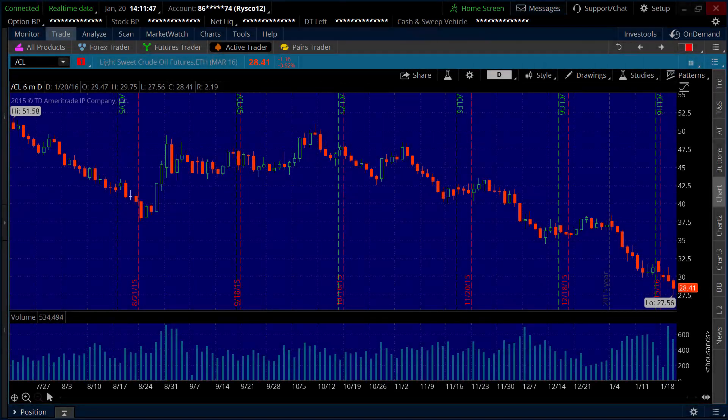Hello, this is Mike again with the NetPix Options Fast Track. Over the last couple of months, energy prices have really been hit very hard. Even if you haven't been trading in the markets, you felt it at the pump filling up your car with gas.